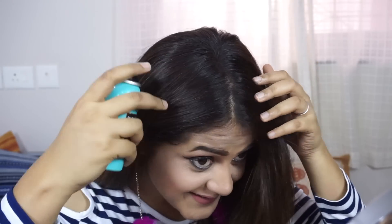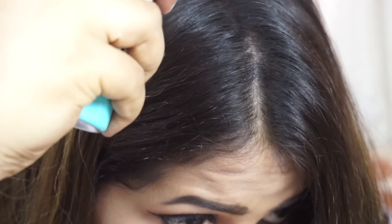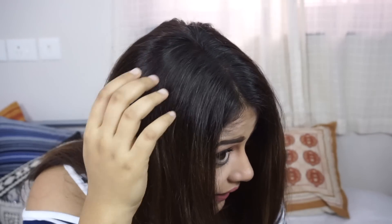Oh my god, this really works! Look at that — wow, that's awesome! If you can see, this part still has some gray showing up and this side is almost covered. I am amazed by this stuff. I'll spray it on this side as well.